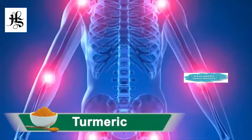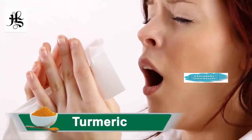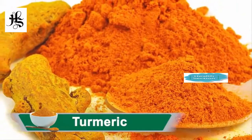Turmeric is anti-inflammatory. It is a good home remedy for cold and cough. It is a great antioxidant. Turmeric is a good remedy for reducing phlegm in the body.